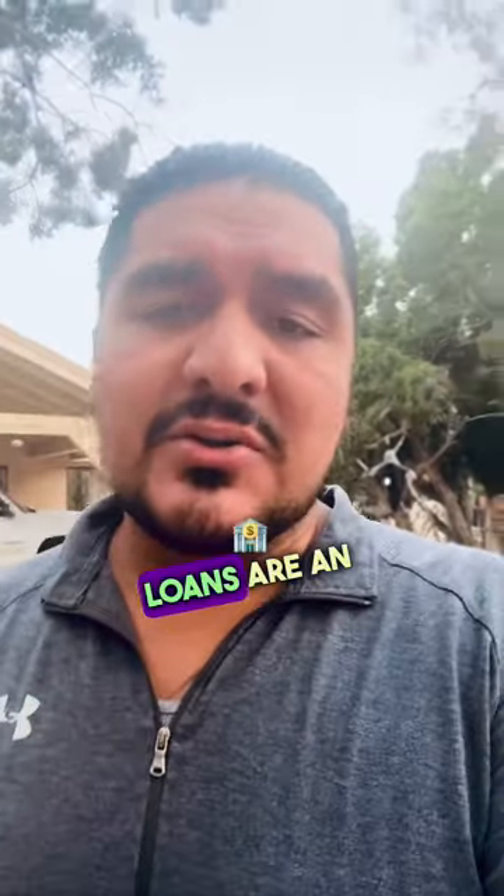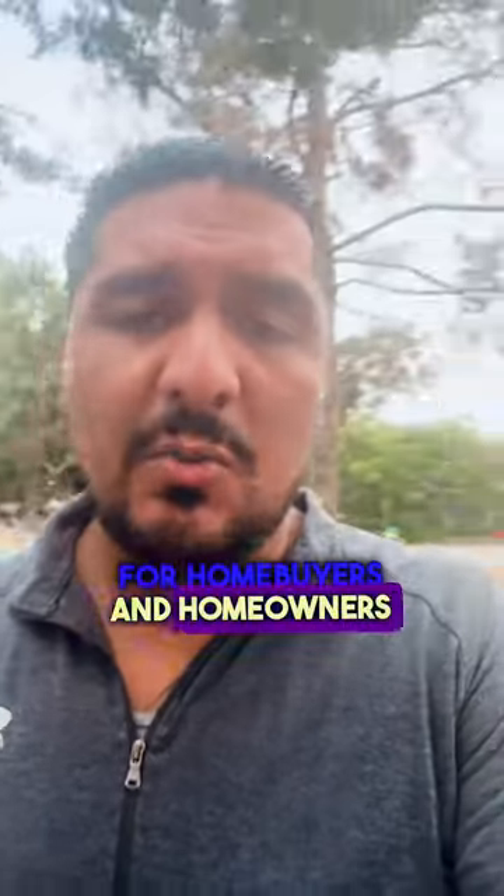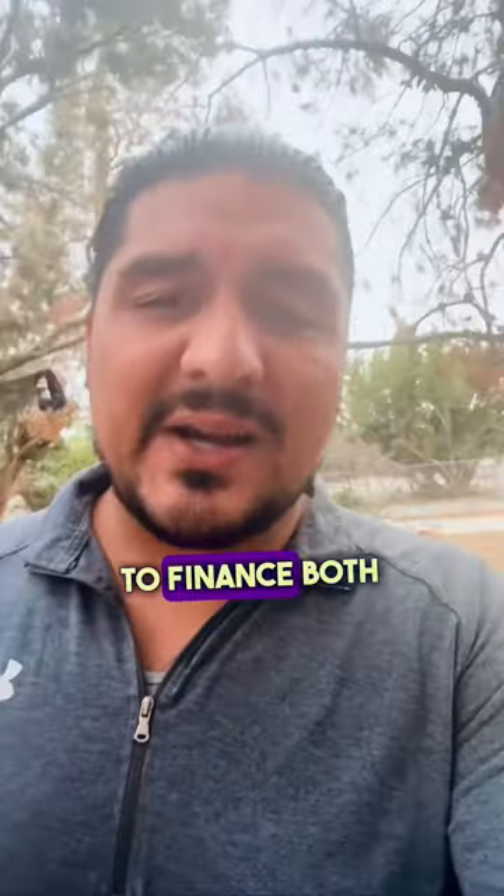In summary, FHA 203k loans are an excellent option for homebuyers and homeowners who want to purchase or renovate a property, with the ability to finance both the purchase price, the renovations, and the cost of repairs — all with a low down payment requirement. This program offers flexibility and affordability.